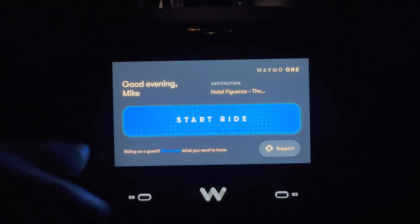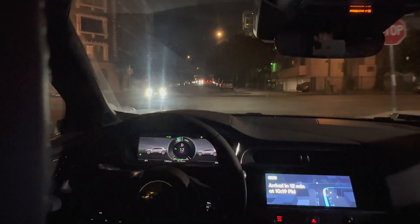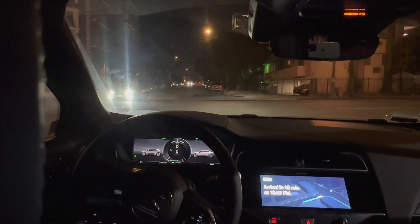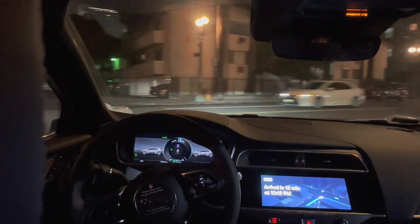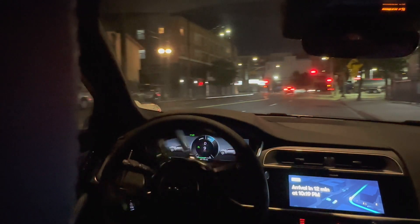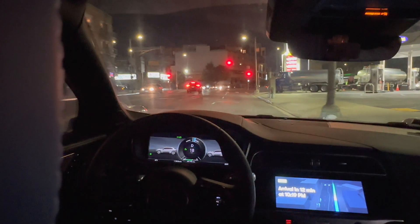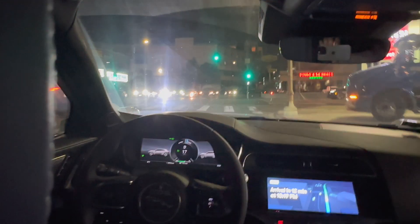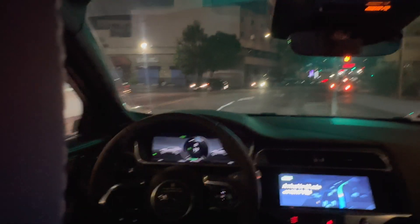Waymo Driver is confident — I keep using that word to describe it. If you look at the rear display, you can see changes in its intended path, but you never really feel any uncertainty. Waymo accelerates like a human Uber driver, and I was surprised how confidently it accelerates. I kind of expected it to be really slow, but it accelerates smoothly to the speed limit — but never beyond it.